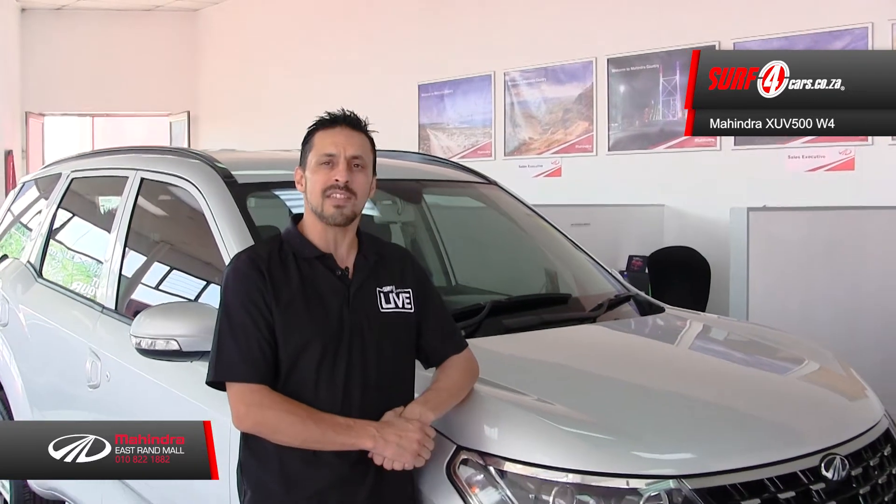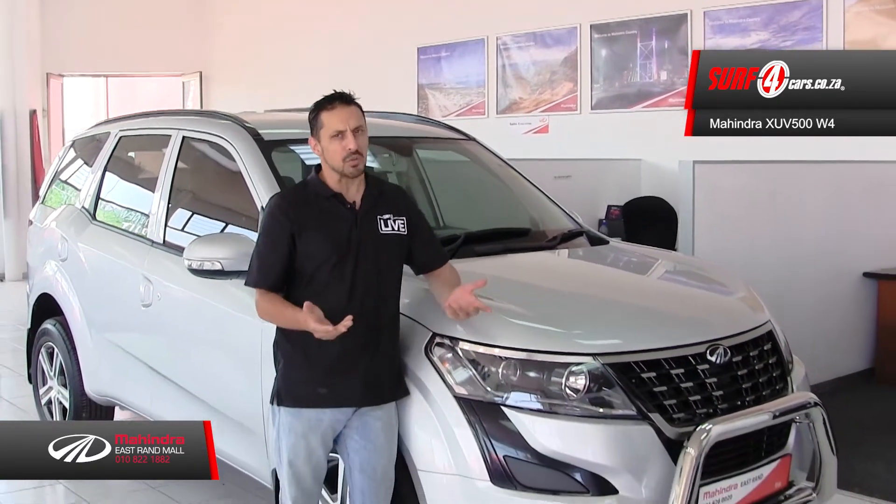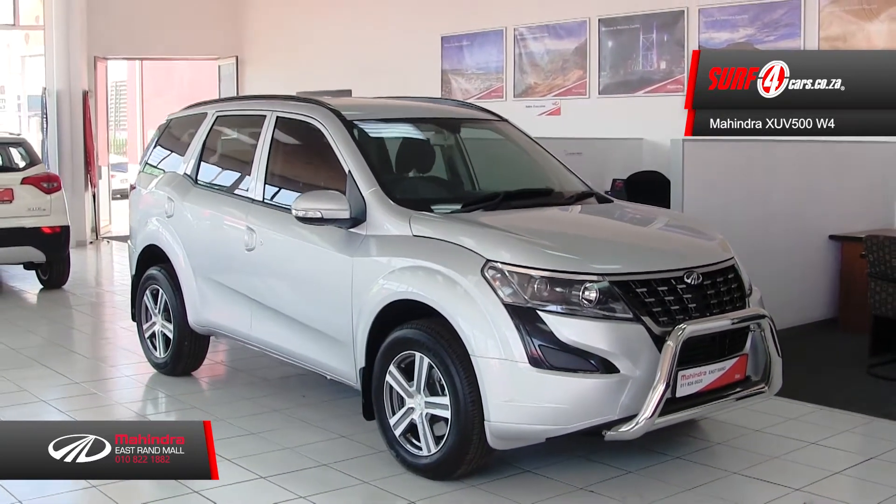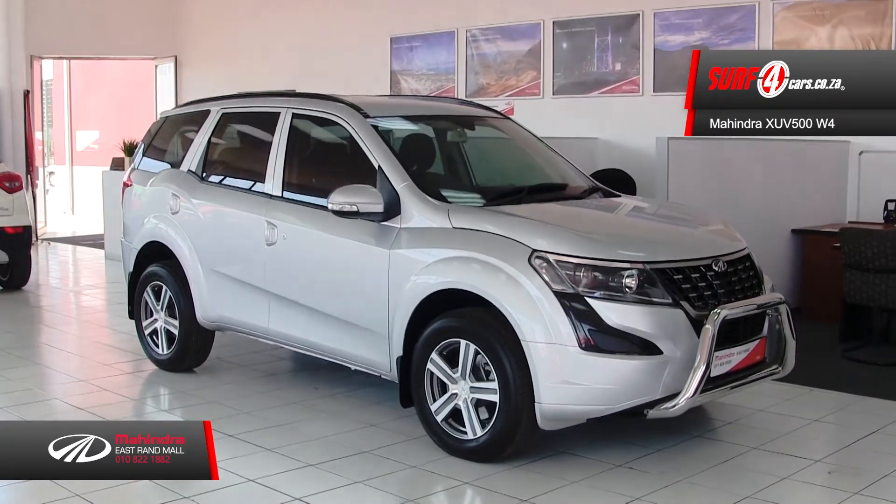Before India starts a rugby team or tries their hand at bobsledding, let's check out the Mahindra XUV500 W4 model, and here are a few things you should know about. Number one: to describe its exterior design, imagine Tarzan dressed in Tony Stark's Iron Man suit.